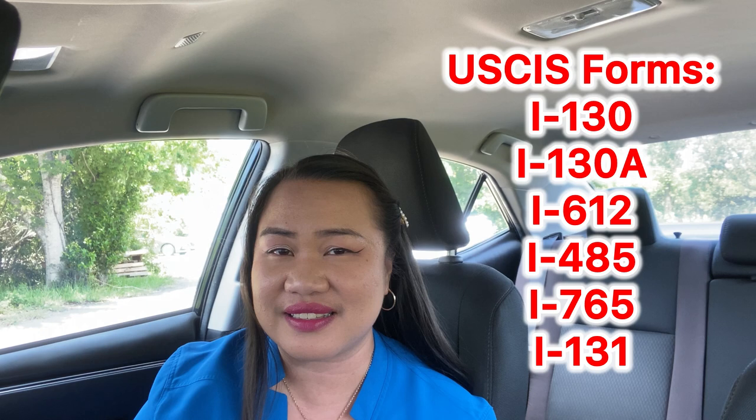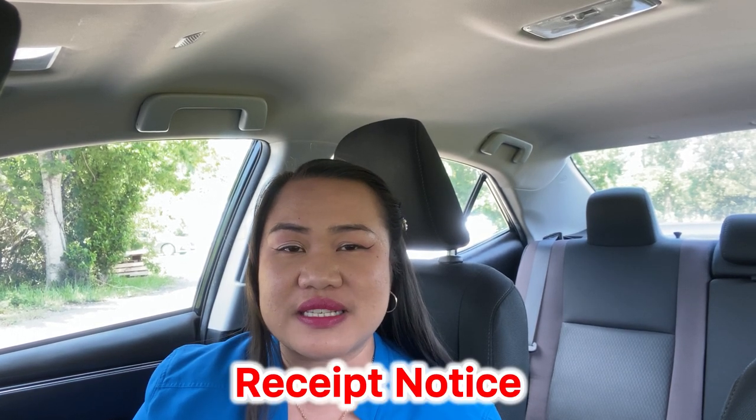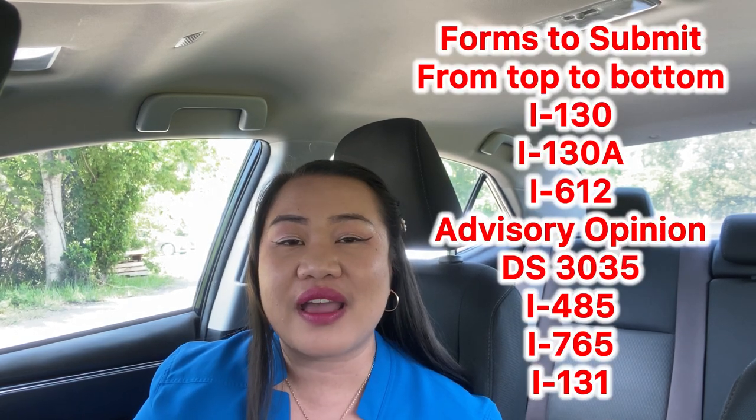There are forms to submit to the USCIS and forms to the Department of State. If you're asking which one to file first, you should know the forms to file from top to bottom. It is hard to know that your case has been submitted to USCIS without any receipt of notice. The receipt of notice is in form I-797C, which comes by mail or through the USCIS portal at uscis.gov. You can also track your case using your unique case number assigned to each form.